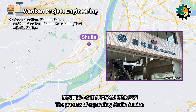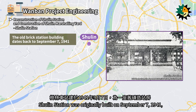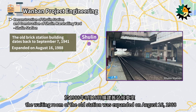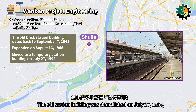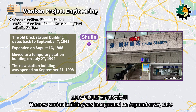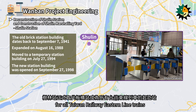Shulin Station was originally built on September 7, 1941, as an old brick station building. Due to the increasing number of passengers, the waiting room of the old station was expanded on August 16, 1988. The old station building was demolished on July 27, 1994, and a temporary station was used. The new station building was inaugurated on September 27, 1998. Shulin Station officially replaced Banchiao Station as the terminal station for all Taiwan Railway Eastern Line trains.